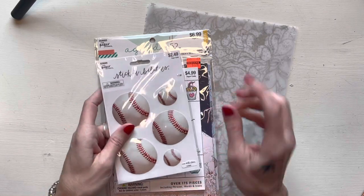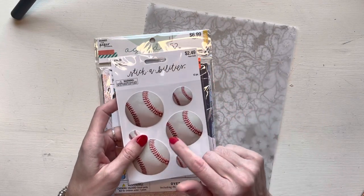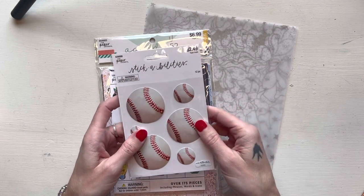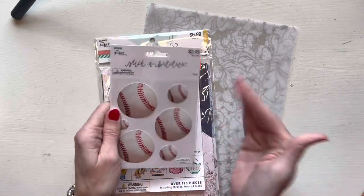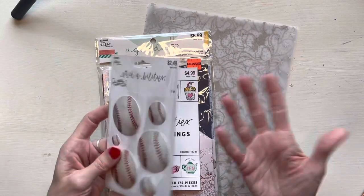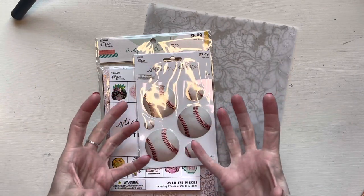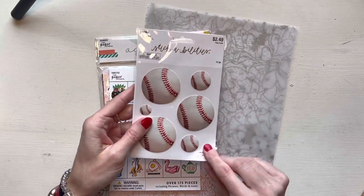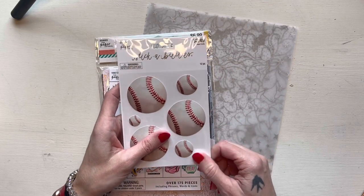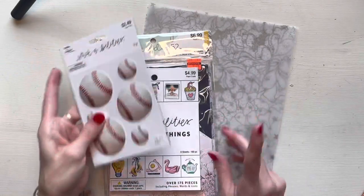I got these baseball stickers because I'm going to be keeping a journal — memory keeping, player stats and stuff — during the baseball season for the Stripers, since we're there for every home game, and also for the Braves because Braves spring training starts today when I'm filming this. I've also ordered a huge pack of baseball stickers from Amazon that's supposed to come tomorrow. If y'all know where I can get baseball washi, or just plain green, blue, and red — because all the green ones I've been finding are like St. Patrick's Day or floral — any recommendations would be greatly appreciated.